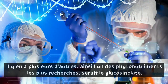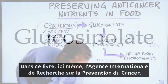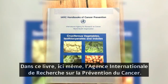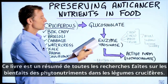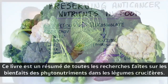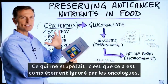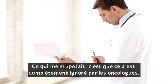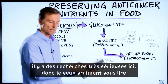One of the most researched phytonutrients would be the glucosinolate. In this book right here — the International Agency for Research on Cancer, cancer prevention — this book is a summary of all the research on the benefits of phytonutrients in cruciferous vegetables. What blows me away is that this is completely and utterly ignored by doctors that treat cancer. There's some serious research in here.